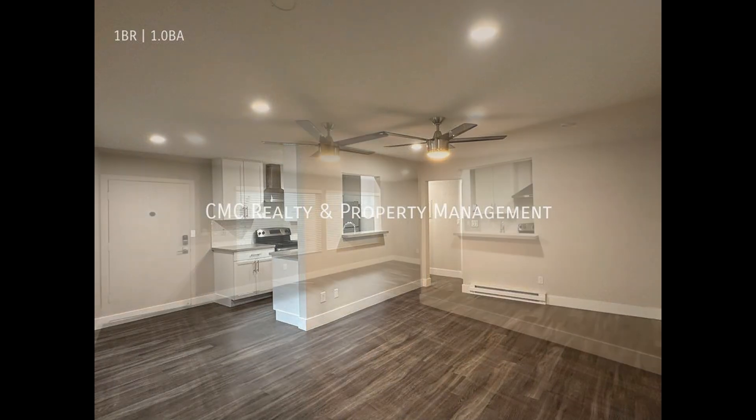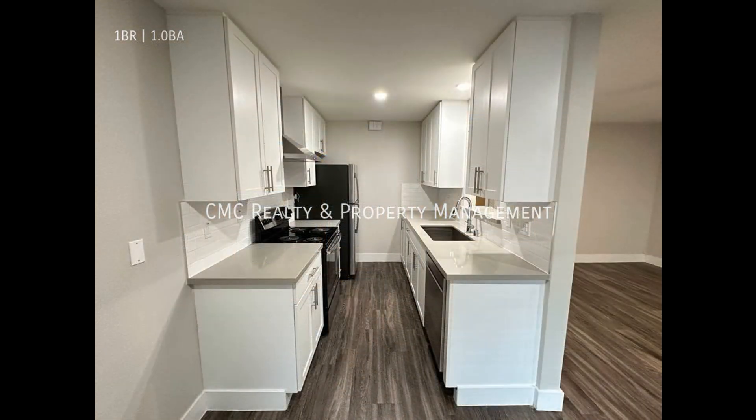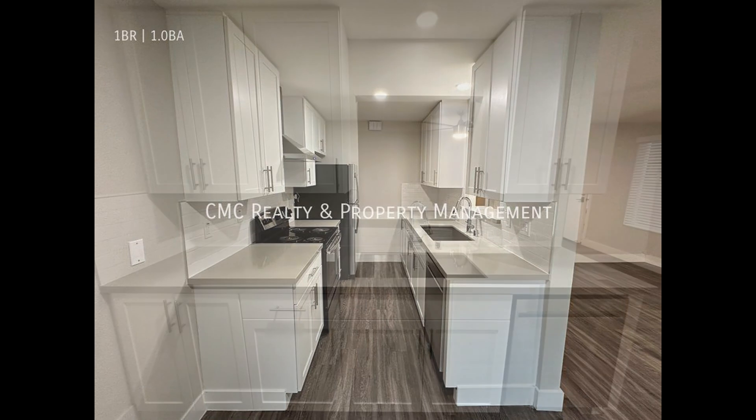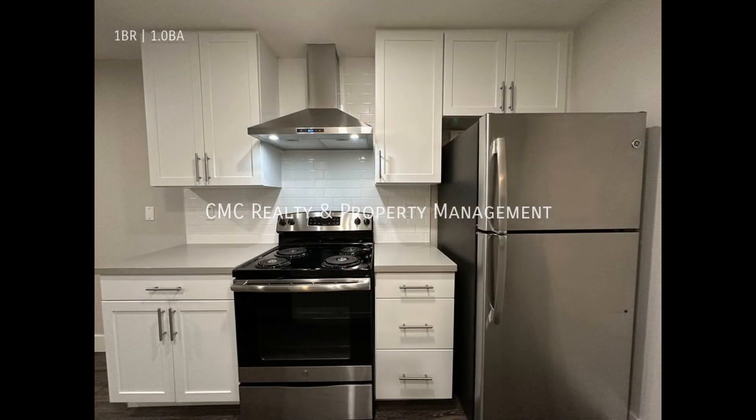The living room comes with a ceiling fan, gorgeous hardwood flooring, and plenty of space for seating options. The dining area flows into the galley-style kitchen that boasts ample cabinetry, a huge sink, and sleek stainless steel appliances.